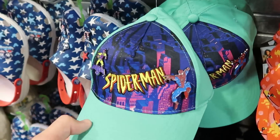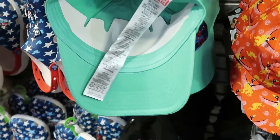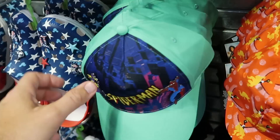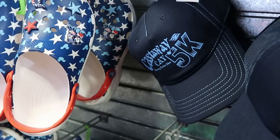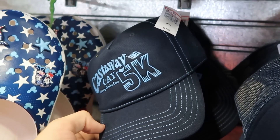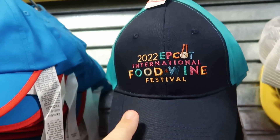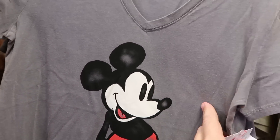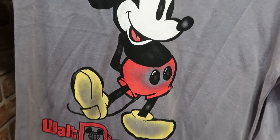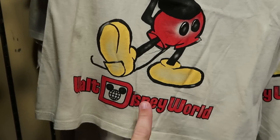There's a great Spider-Man hat embroidered with Spider-Man and two pins included, $13 from $50. Disney Cruise Line Castaway Cay 5K hats that match the cinch backpack are $7.99 from $28. They also still have Epcot International Food and Wine Festival hats from last year for only $8. Right over here are really nice women's V-neck shirts with a classic Mickey Mouse graphic saying 'Walt Disney World' at the bottom, very soft, $13 from $35. Also a sand-colored version with the same 'Walt Disney World' text.